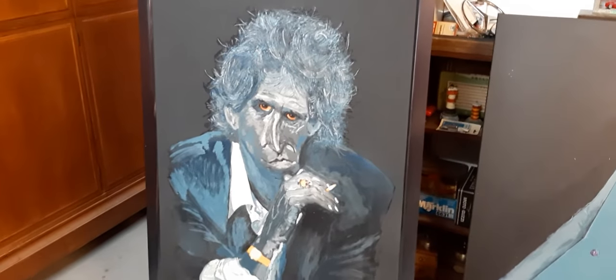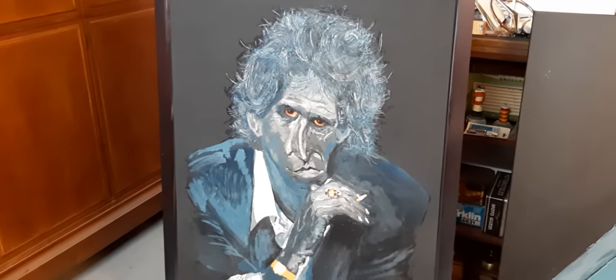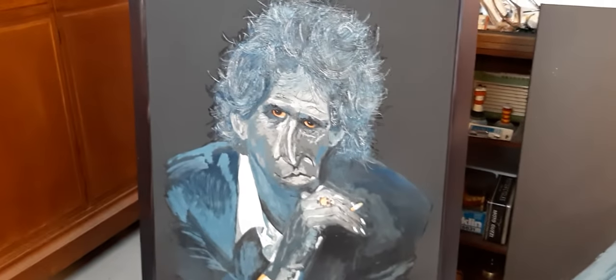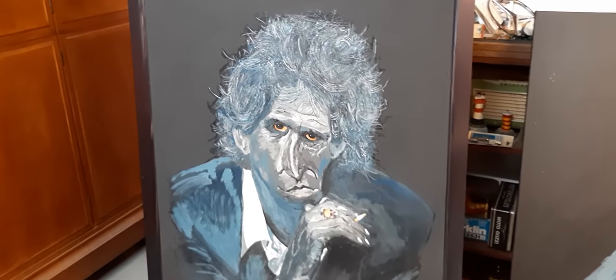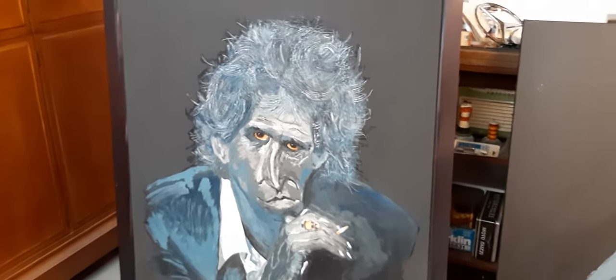At first I will show you some pictures I made in the past, in the last 15 or 20 years I guess. This is a picture I made of Mr. Keith Richard. It's acryl on a wooden wall or something like that.